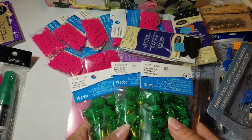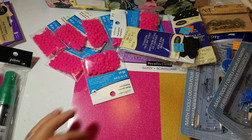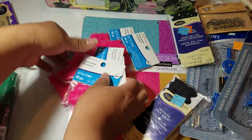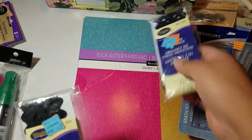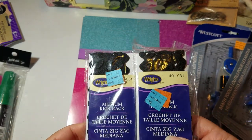I also found these pom-poms — so happy about that, perfect for Halloween-y and Christmas time. I also found more of these. Oh, I love these, they're perfect. They're teeny, teeny, tiny. I found some Rick Rack trim — two and a half yards each for 79 cents.